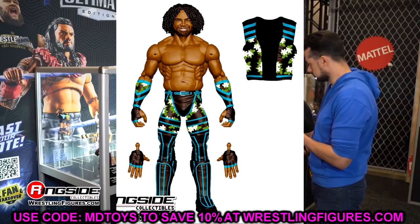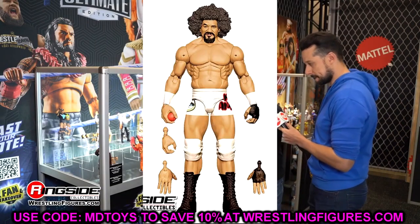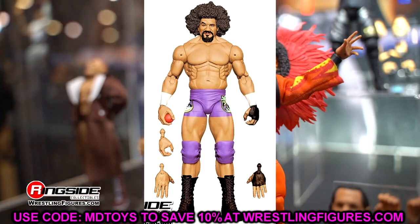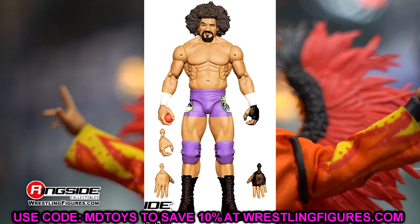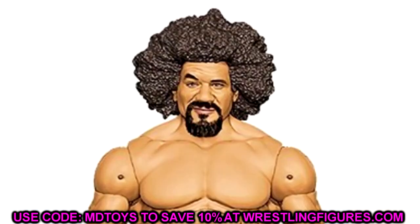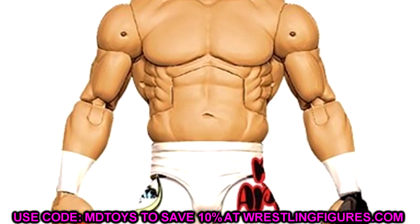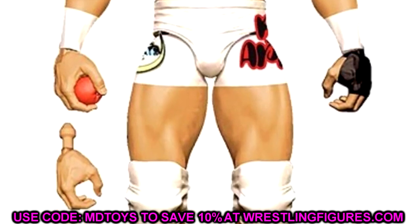Finally, in Elite 113, we have a long-awaited Carlito. The Chase variant is in purple, making a great throwback Carlito base, and the regular is in cream/white gear — both look fantastic. Great head sculpt, great torso choice, great formula. He comes with the apple, though I'm not sure if it'll be a separate accessory or sculpted into his hand. I'm hoping it's loose but not holding my breath.